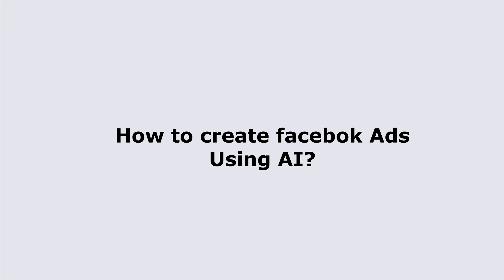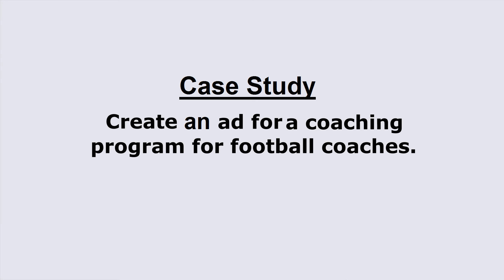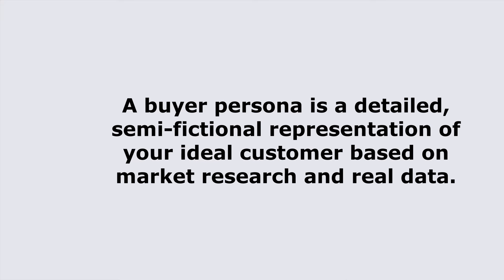Let me guide you through the step-by-step process of creating Facebook ads using an advertising bot. This method works for any business. For this example, we'll focus on Mark, who developed a coaching program for football coaches. The first thing you need to do is create a buyer persona, which is a semi-fictional representation of your ideal customer based on research and data.